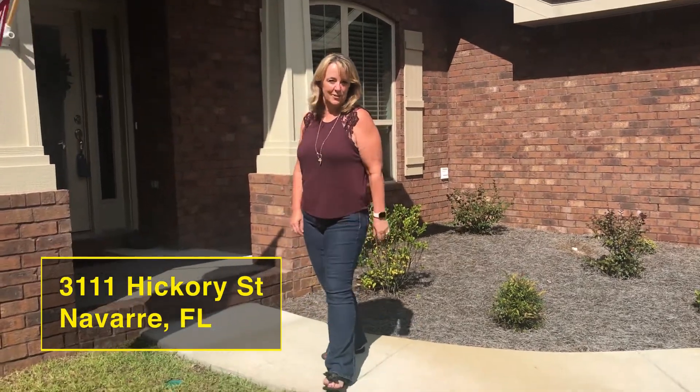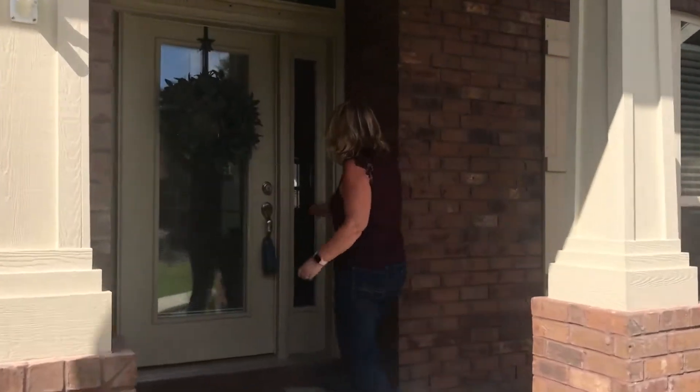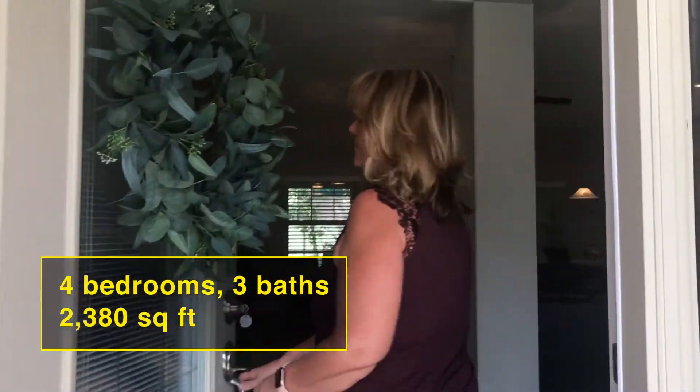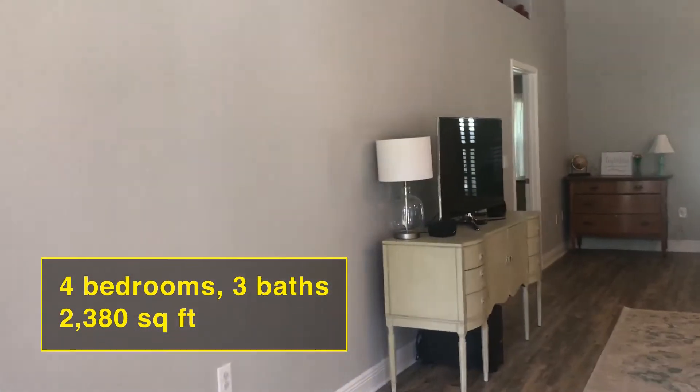Hey guys, welcome to 3111 Hickory Street. Come on in and take a look! This house is just under 2,400 square feet. It has four bedrooms and three bathrooms.